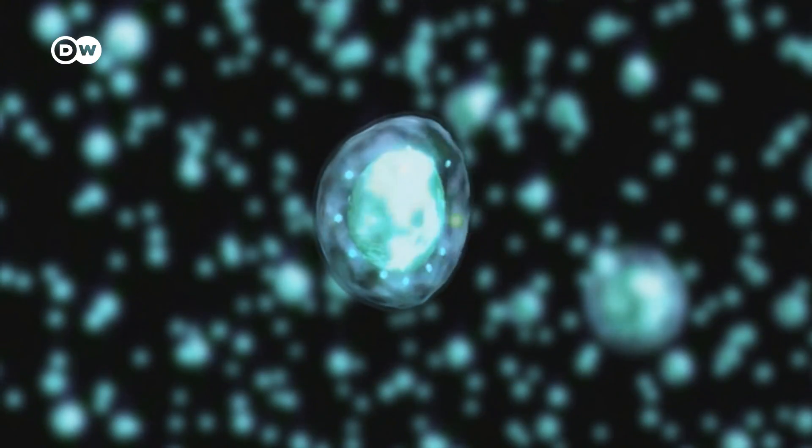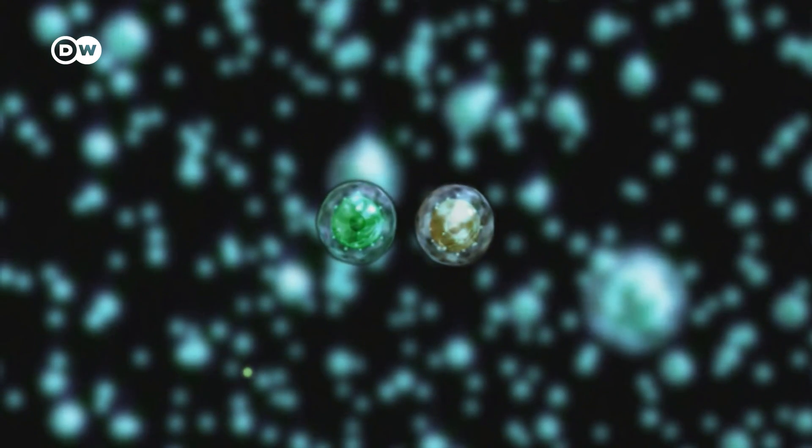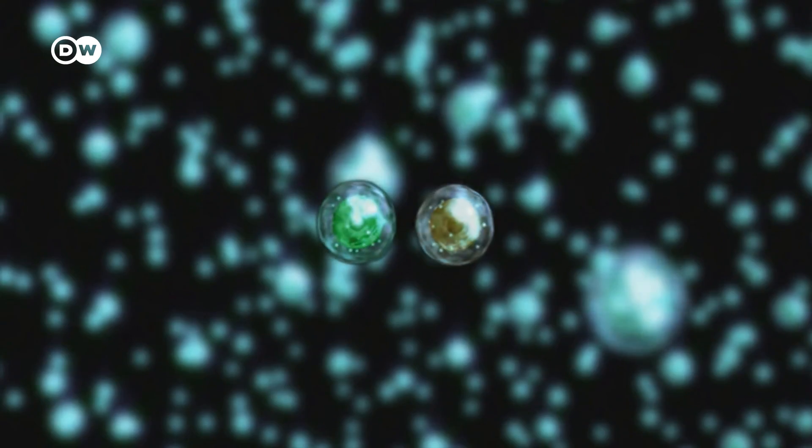Fusion is basically the opposite of conventional nuclear. In nuclear power, you're splitting a heavy element and that releases energy, but you end up with products afterwards which can be quite hard to handle. Fusion is not a chain reaction, so there's no possibility for it to run away, which is what causes meltdown.